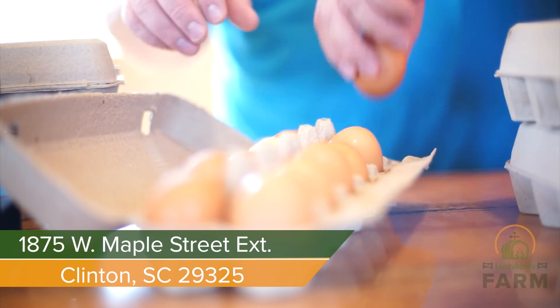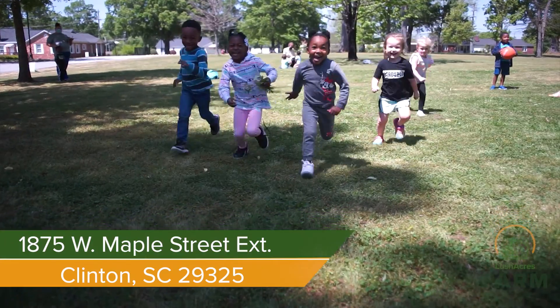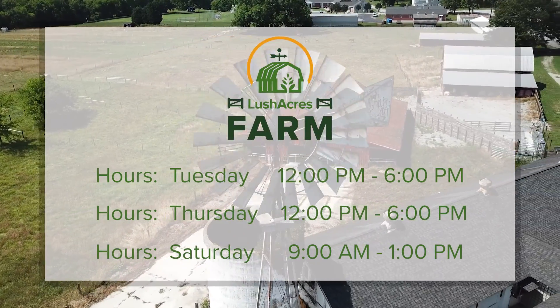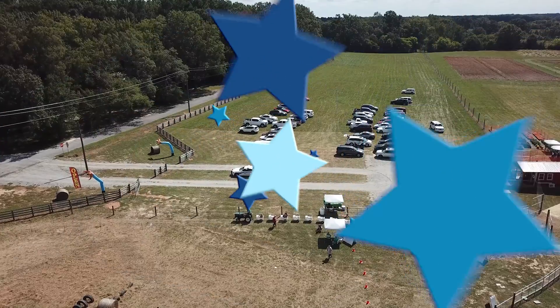Scrambled, baked, or fried — taste the difference in our farm fresh eggs. All pasture raised and sold by the dozen or half dozen.